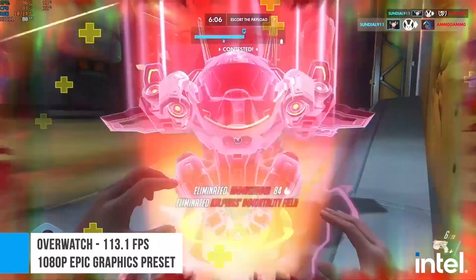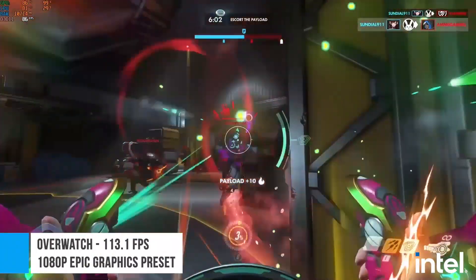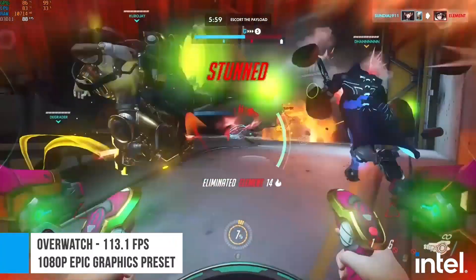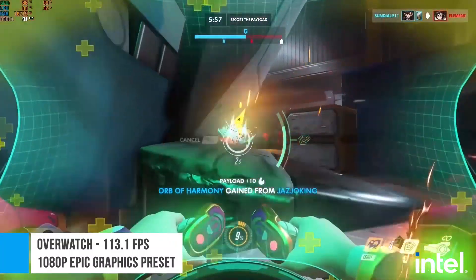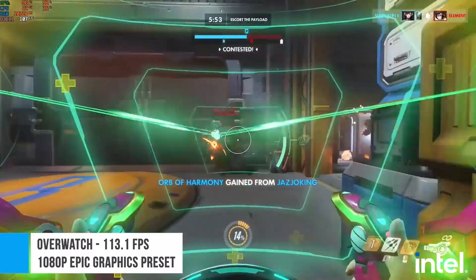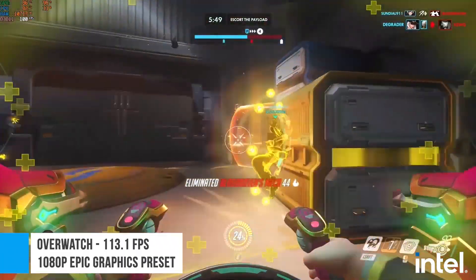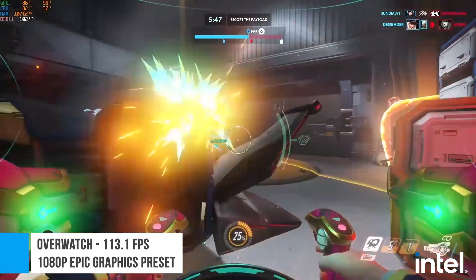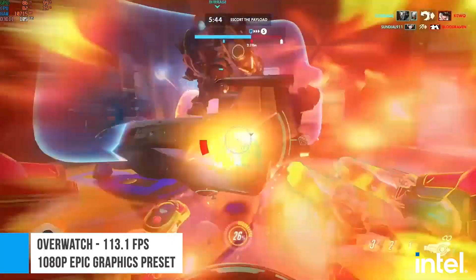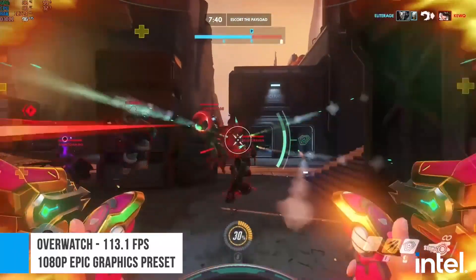Next, we have Overwatch. The game ran with an average of 113.1 FPS at 1080p and at the epic graphics preset. Similar to Dota 2, Overwatch did not stress the 12th gen Core i7 at all, with CPU usage only hovering at around the 30% mark, even in big teamfights. The Overwatch result should also mean that the i7-12700H is a capable processor for other competitive shooters.